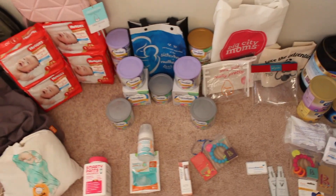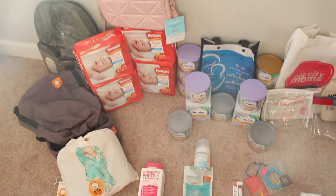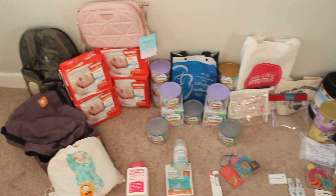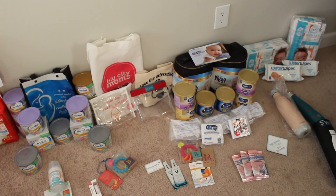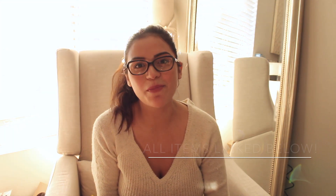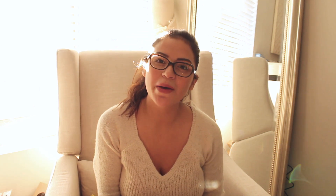There were more items in the goodie bag — mostly snacking samples and food items, which I of course already devoured. But this is basically everything I received from the Big City Moms event. If you're planning on going to one of these baby expos, I do recommend it — and like I said, take a buddy with you so you can get a few extra things. Thank you for watching. I hope you enjoyed this video. Please give it a thumbs up and subscribe.